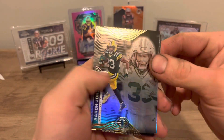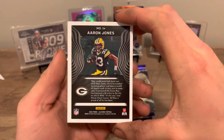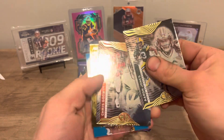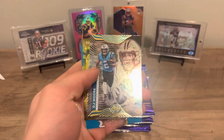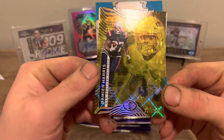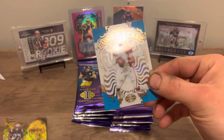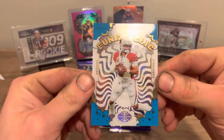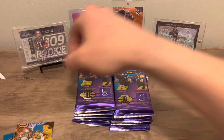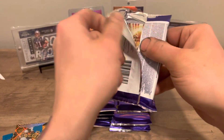We'll see if we can get lucky. Here's the base card look this year. Chris Godwin, DJ Moore — bang right off the rip. Damian Harris out of 299, some PC loving. And we got Kyler — funkadelic — out of 299. Two numbered cards in the first pack, not too bad, not too bad.